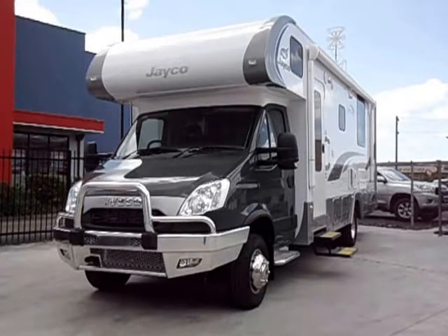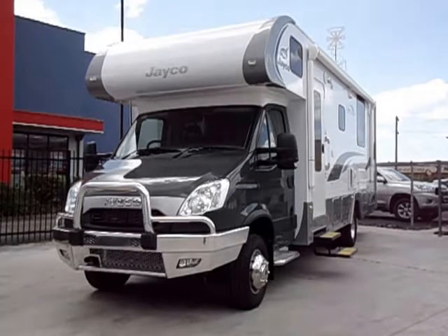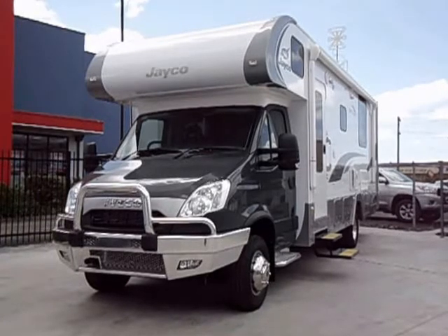Today I'd like to introduce you to the Jayco IV28 motorhome, built on the Iveco 70c platform. The IV28 is the largest motorhome in the Jayco range.